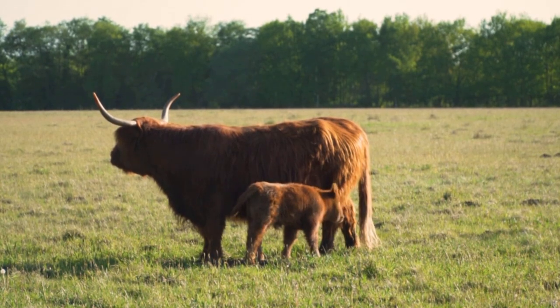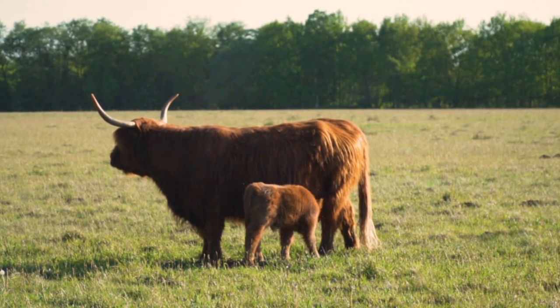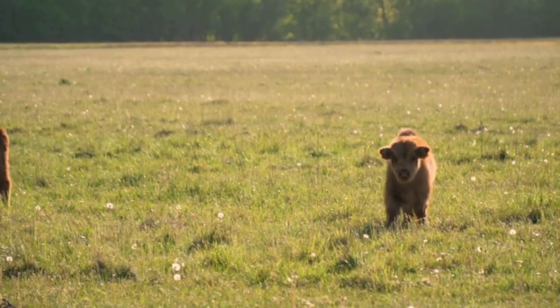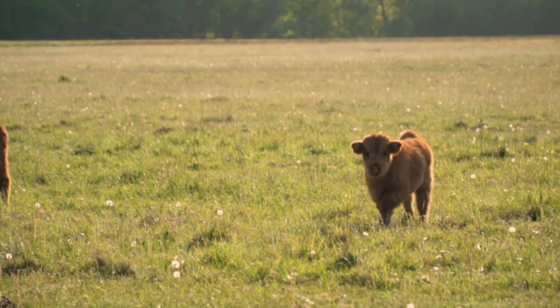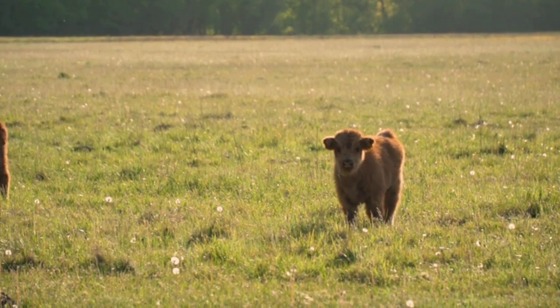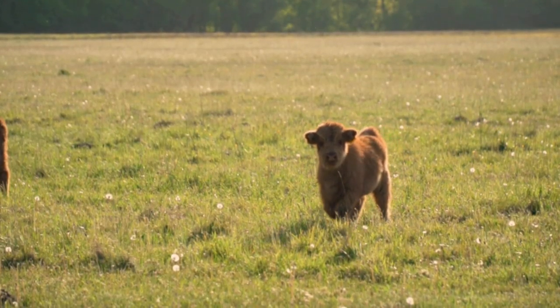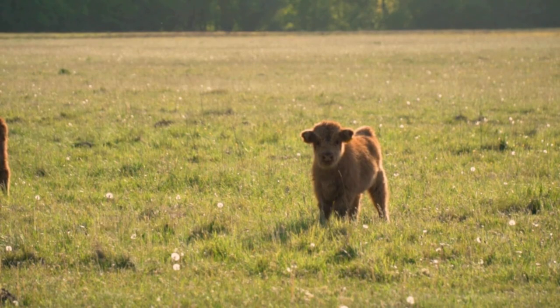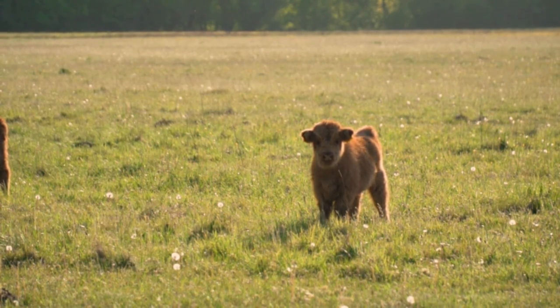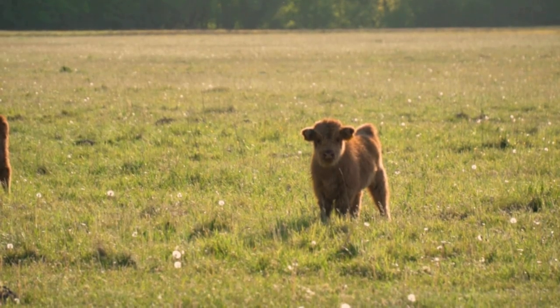That is it from me today, but thank you for joining me on this exploration of the Highland Cow. They're more than just animals — they're a part of our heritage and a reminder of the beauty and resilience of nature. Don't forget to like this video, subscribe to the channel, and share it with anyone who loves these beasts as much as we do. Until next time, keep exploring, keep discovering — I'll see you on the next adventure. From me, Ben James, see you next time.